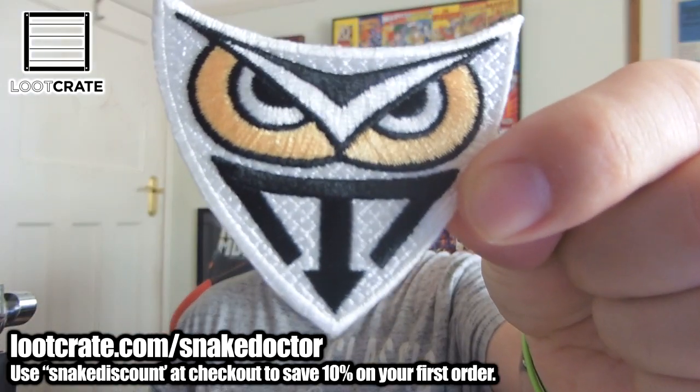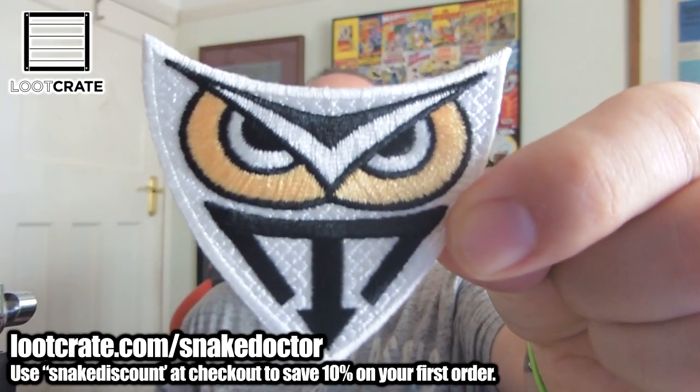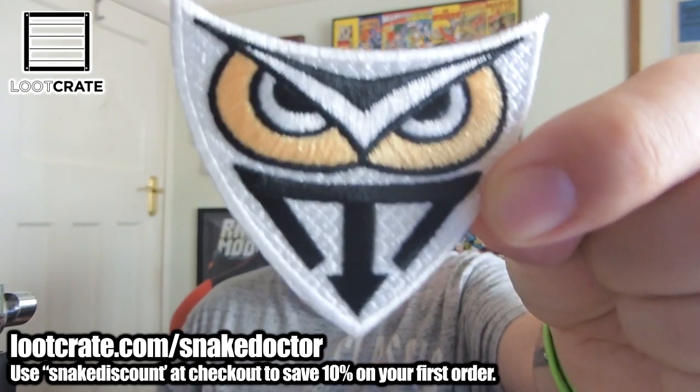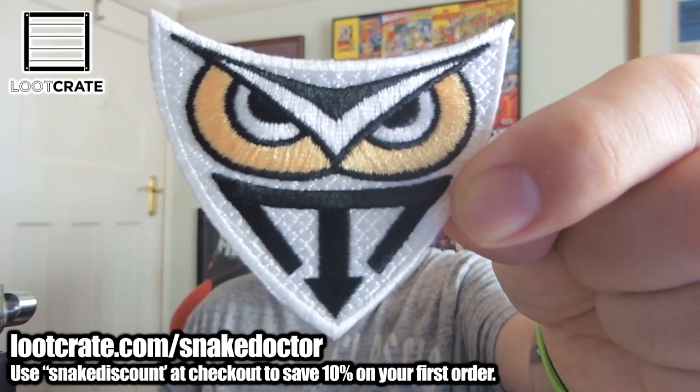Next item is a future corporate replicant logo badge, as it says in the book. I have no idea what this is — it's a patch to go on your clothing. I've not seen this logo before. If you guys know what it is, tell me in the comments — it's a little patch.